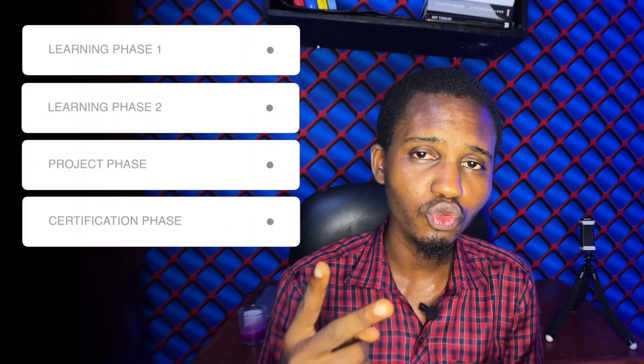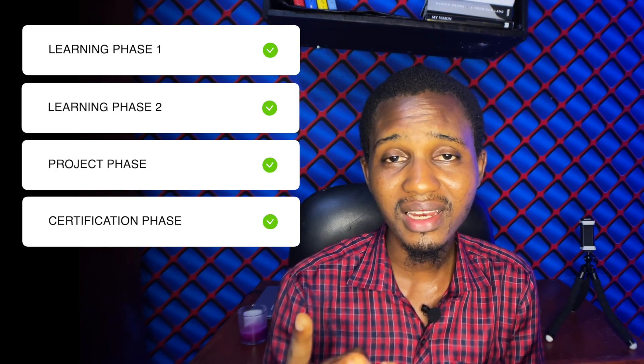Now, this is where it gets interesting. The scholarship is designed so that you maintain it exclusively based on your effort and progress. Let me briefly explain by breaking down the scholarship into four main phases: Learning Phase One, Learning Phase Two, the Project Phase, and finally, the Certification Phase.